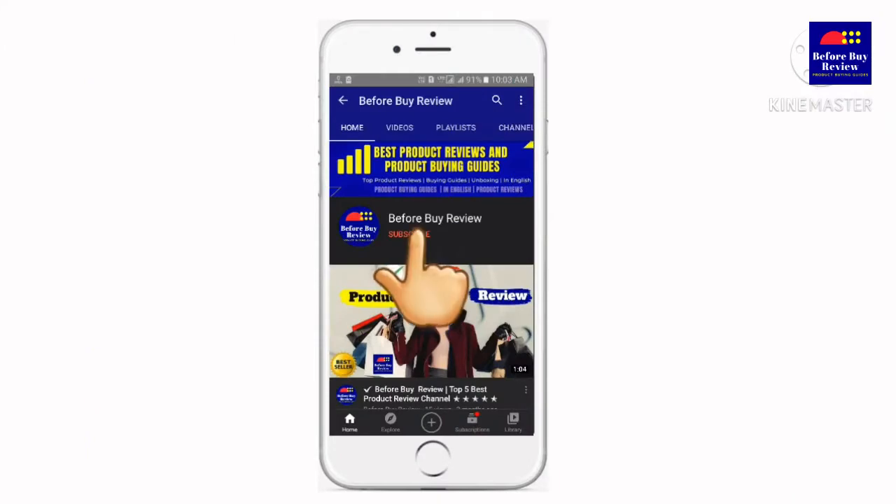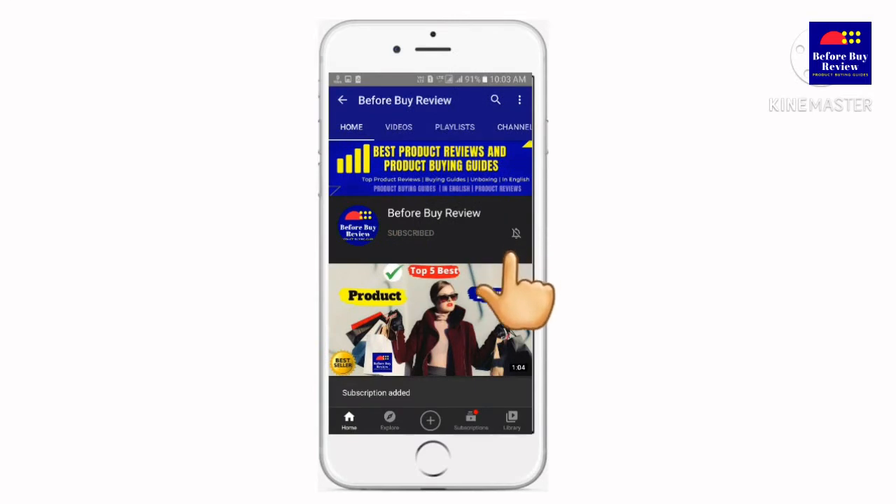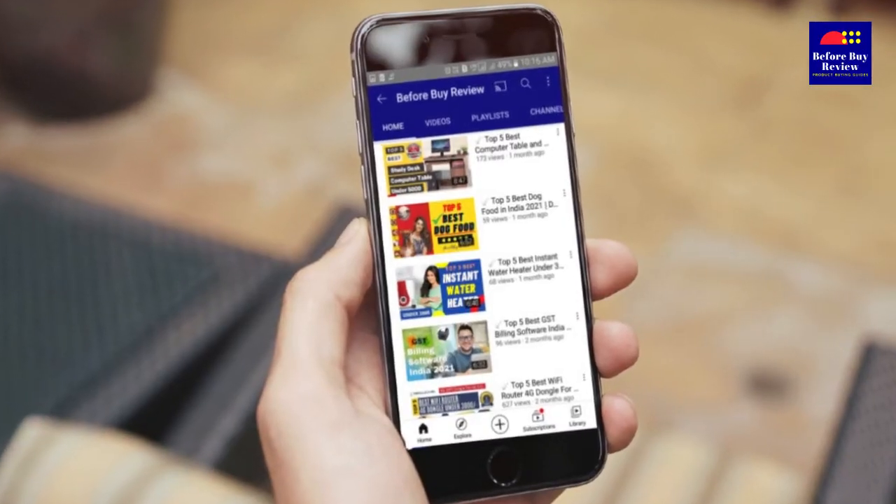If you haven't done so, please hit the subscribe button and turn your bell notification on. That way you will be notified when we post a new video.